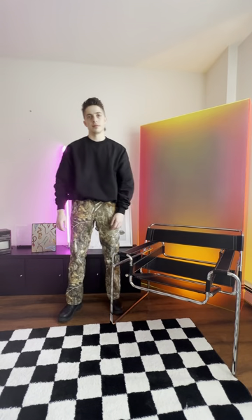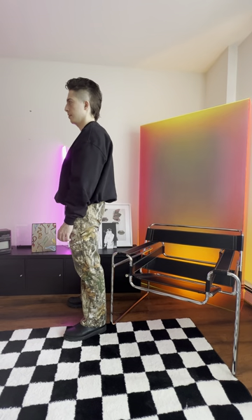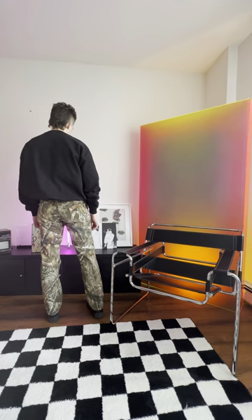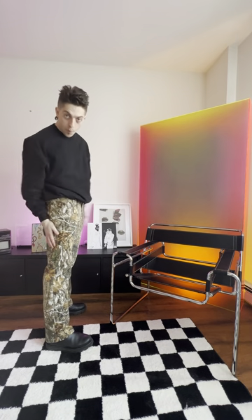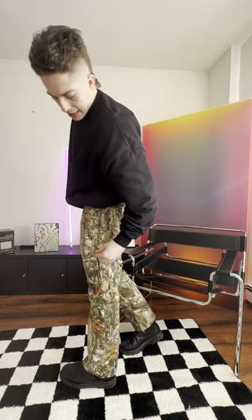Whenever something's utilitarian like that, you can usually find it for a really good price, and it's very practical. It's cheap, and they're durable. And they've got all sorts of great pockets like this.